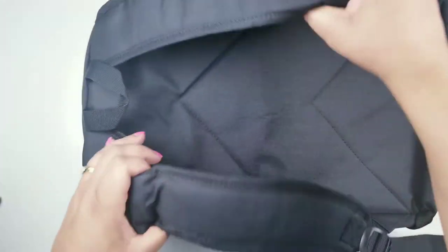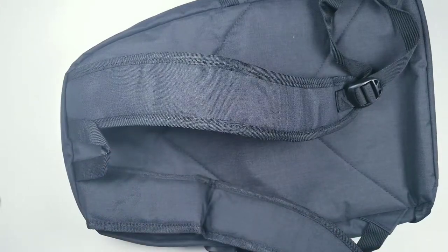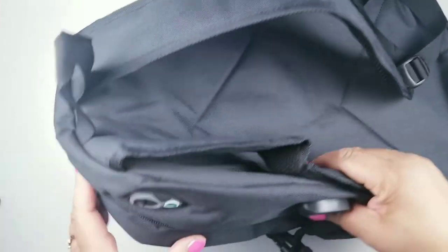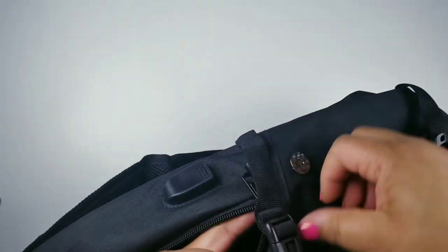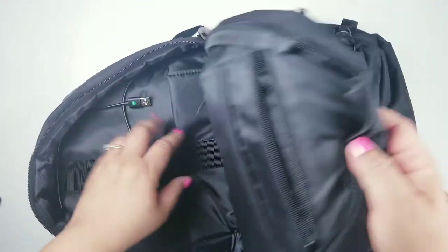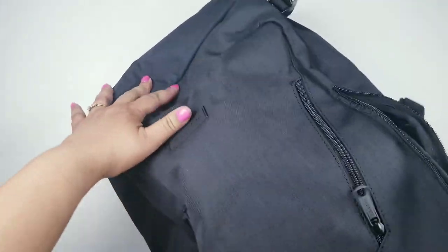Here's the back of the bag — how cute is this! I am so excited. In this back pocket you can put a passport, pens, keys, wallet, watch, charger, MP3 player — anything you need.